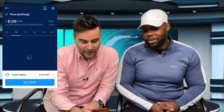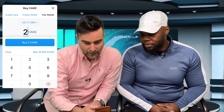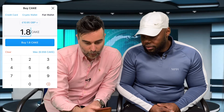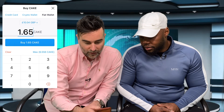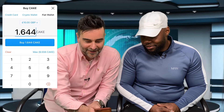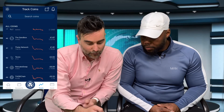Next we're looking at PancakeSwap - their coin is called CAKE - which is a DeFi project. We go through the buying process, entering the amount. We work out around 1.64 CAKE tokens for about 10 pounds. We confirm the buy. That's our seventh coin, three more to go with whatever we've got left.